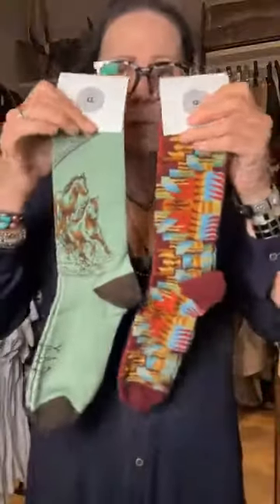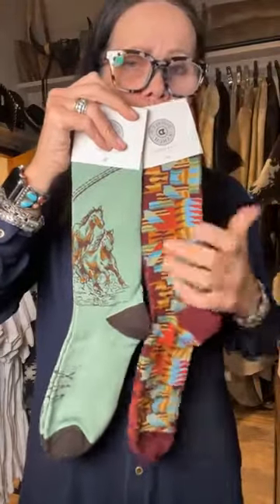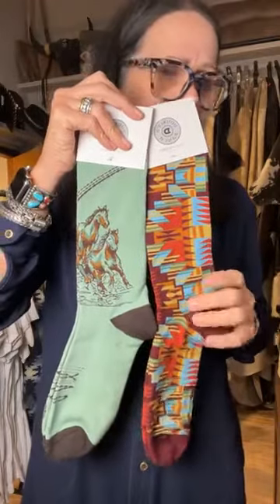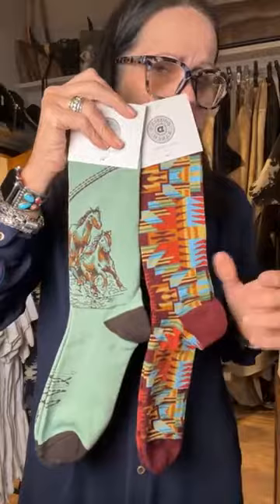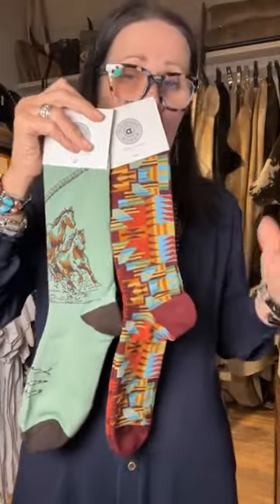Then we have two pairs of fun graphic socks from Double D Ranchwear. We have the fun 'Wild Ones' — which is of course the running horses — and the 'Tack Room Blanket,' which is this pair. A lot of you probably have the tops that go with this. They're just a nice pair of good-quality socks. The current bid is at $16 and the buy now is $40.